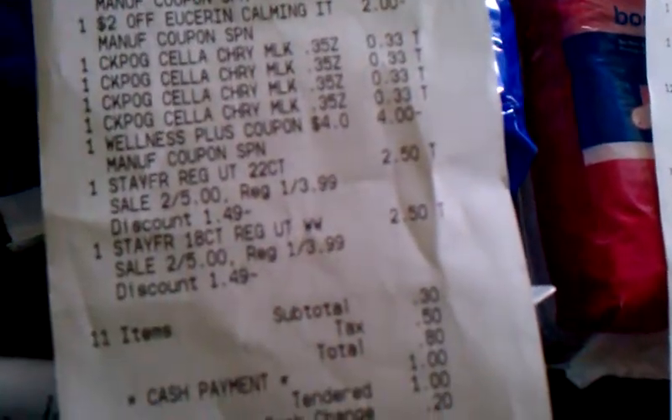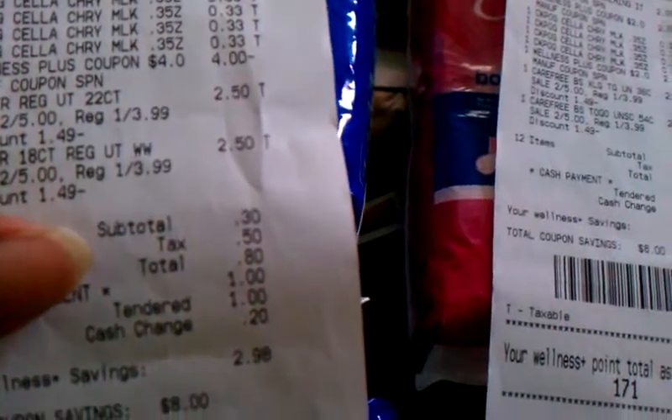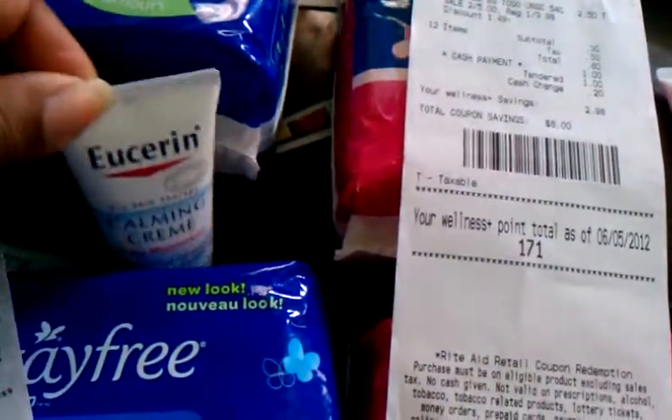I didn't have any coupons, so I had to use the Eucerin to cover the cost of that. I also had to buy some cherries in order to use my $4 up reward. As you can see the breakdown of it — my subtotal was $0.30, and after taxes and everything it was $0.80. I had to use the $2 off coupon for the Eucerin to make up the difference for the coupons I didn't have.